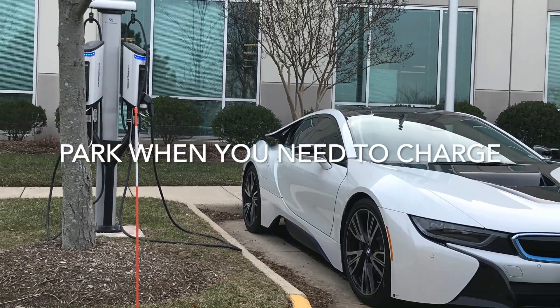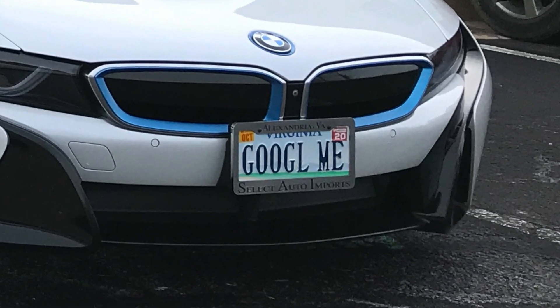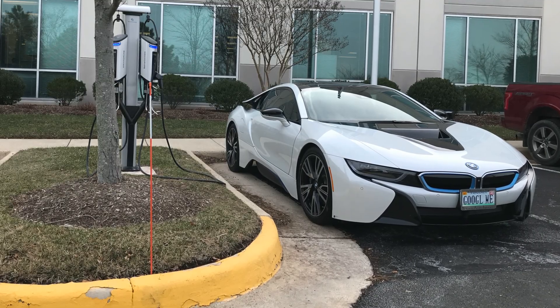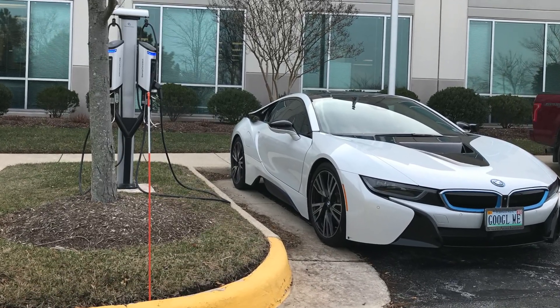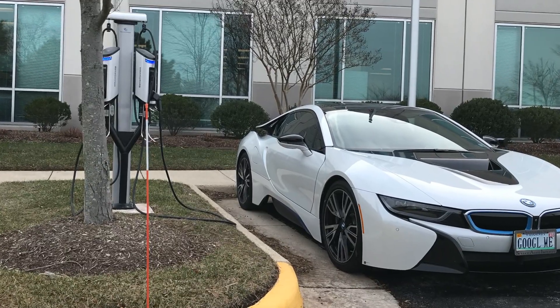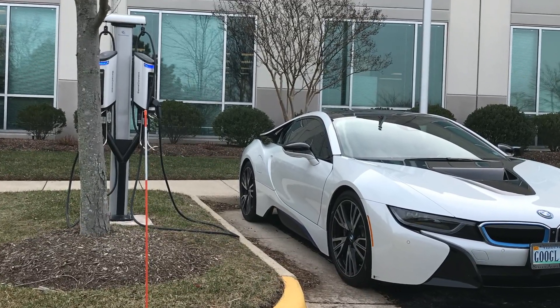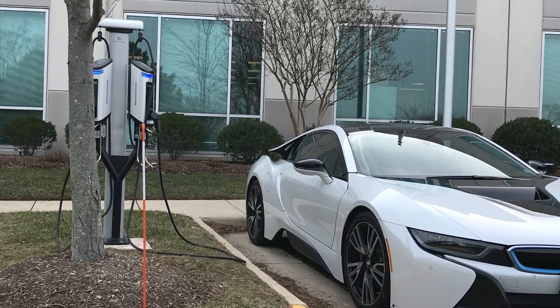First thing is: park only when you need to charge. Don't be like this guy — don't park in an EV spot and not charge. The whole point of an EV spot is not for rock star parking. The whole point is to plug in your car.